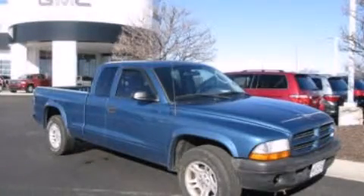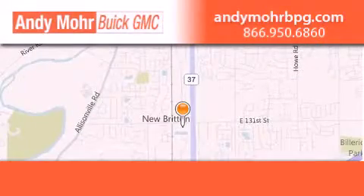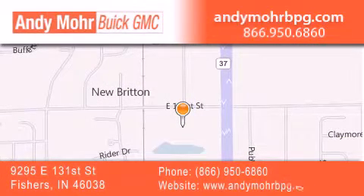Please call us today for more information on this great vehicle. Andy Mohr Buick GMC is the place to find new and pre-owned cars and trucks in Indianapolis. You can search our new and used car inventory online.